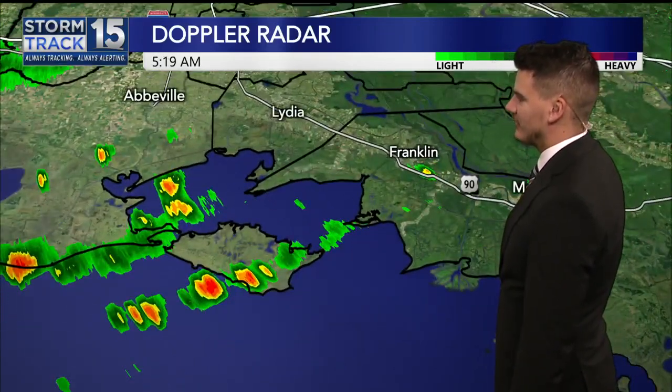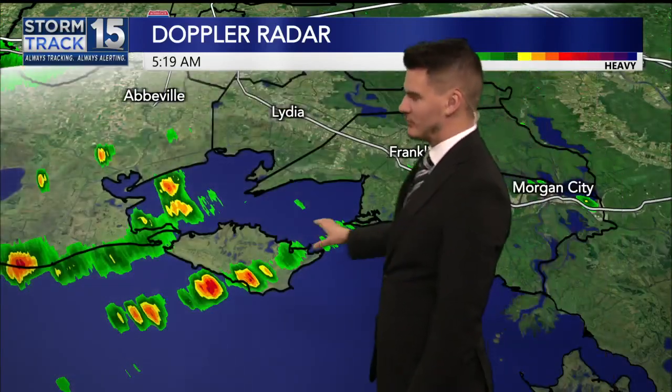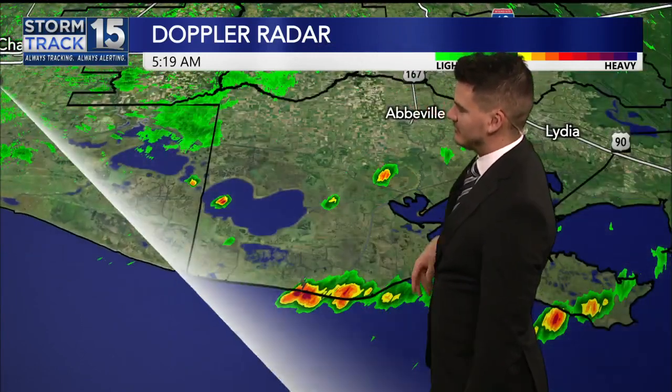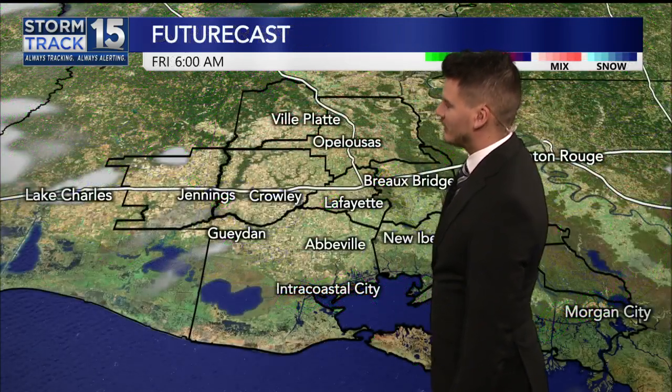We've got some rain to track on radar. Franklin, a little shower right there around Highway 90. Some more stretching across Marsh Island into Vermillion Bay, and we're starting to see some pop up around Cow Island and Forkett Island. We've got some heavier pockets of rain there, also right along the immediate Vermillion coastline.